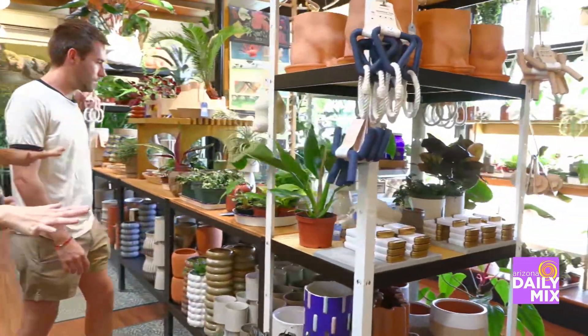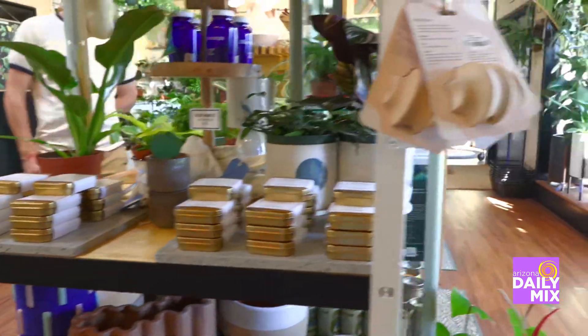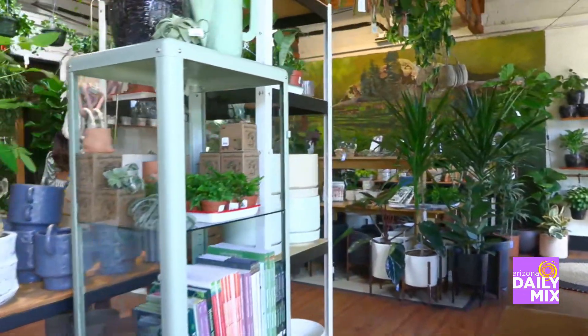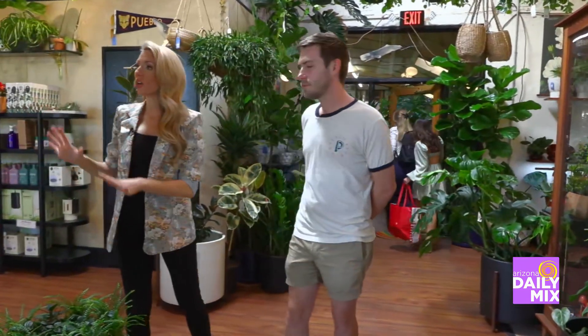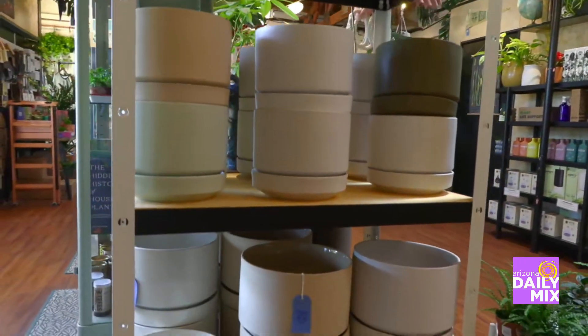Well, the space is so cool. Let's kind of walk through here a little bit and check out some of this stuff. There are so many different types of plants here, and we're getting into that time in Arizona where it's getting hot outside, so we're probably going to be focusing more on indoor plants. Tell me some of the best indoor plants for someone looking to start their collection — like a newbie. You guys not only have the plants themselves, you have the pots, the soil — everything to care for your beautiful new plant baby.